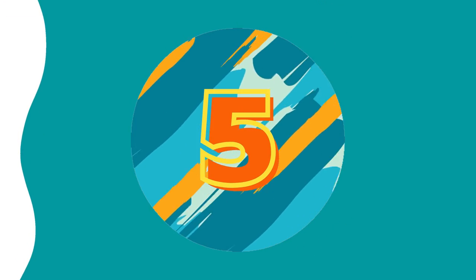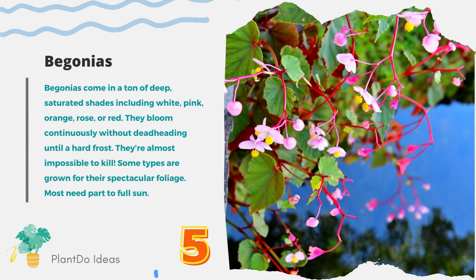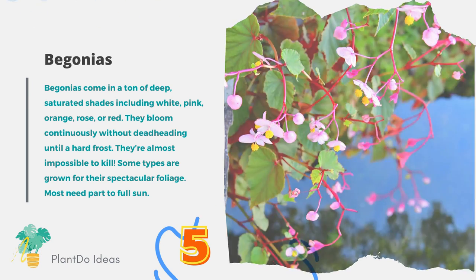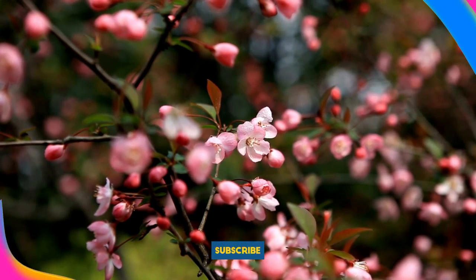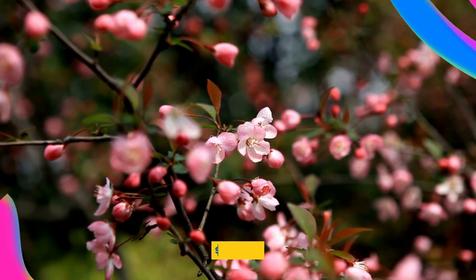Number 5: Begonias. Begonias come in a ton of deep, saturated shades including white, pink, orange, rose, or red. They bloom continuously without deadheading until a hard frost, and they're almost impossible to kill. Some types are grown for their spectacular foliage. Most need part to full sun.